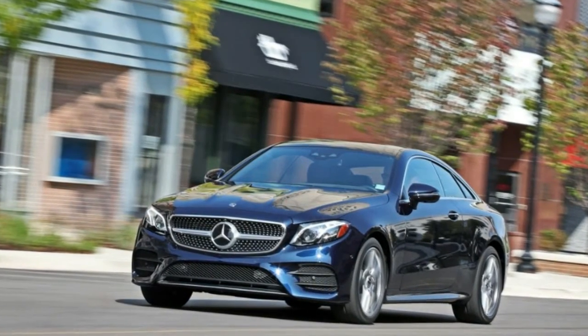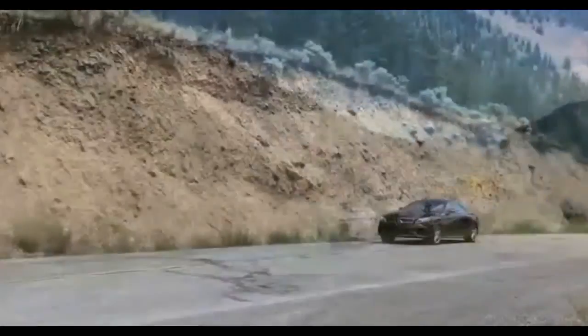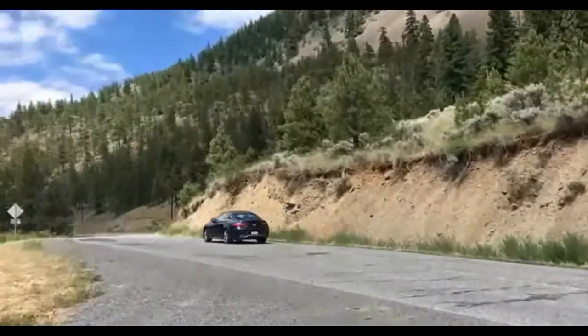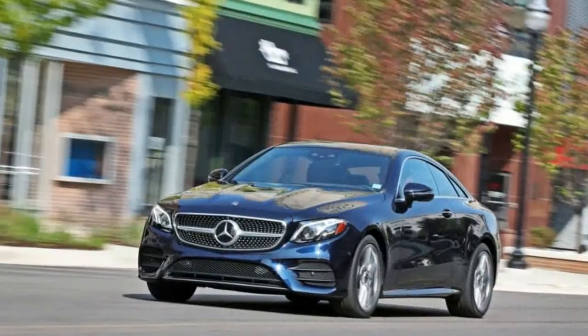2018 Mercedes-Benz E400 4MATIC Coupe safety features: Crosswind Assist, Electronic Stability Control (ESC), ABS and driveline traction control, side impact beams, dual stage driver and passenger seat-mounted side airbags.